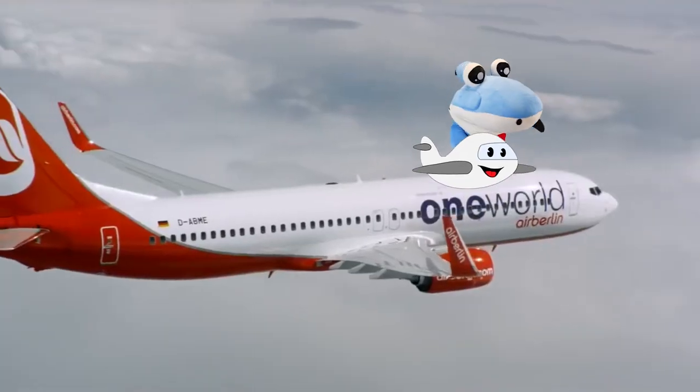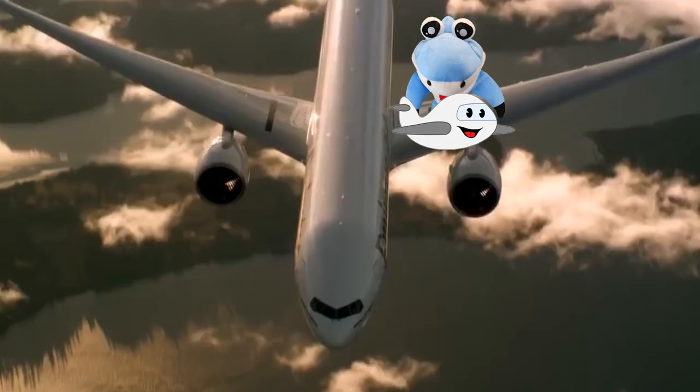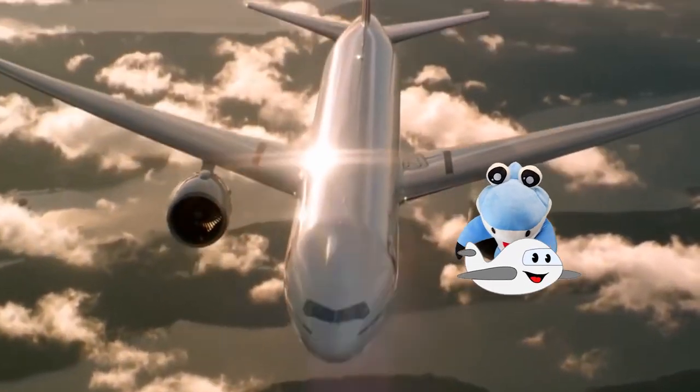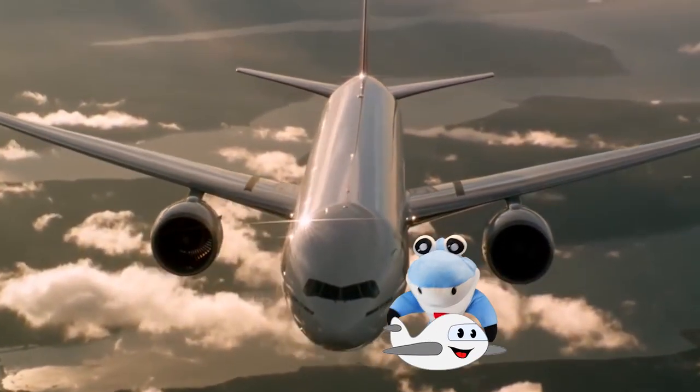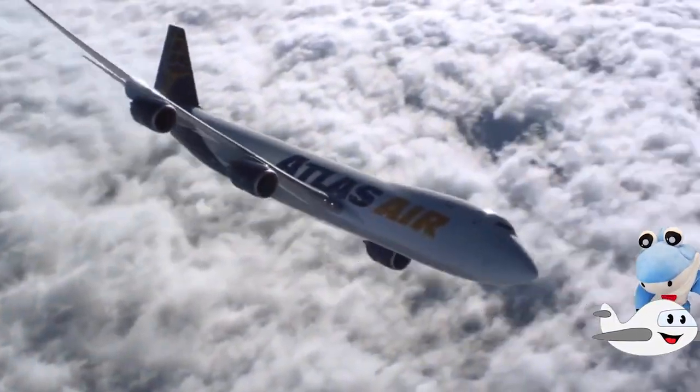I wonder how many people are in there traveling around the world! That looks like so much fun! One day I would like to be a pilot! That'd be cool! Hi airplane!